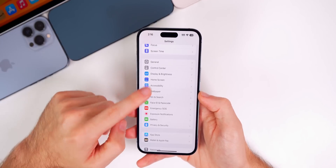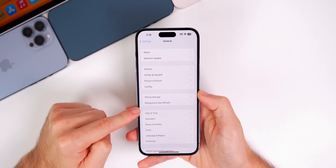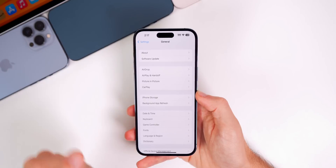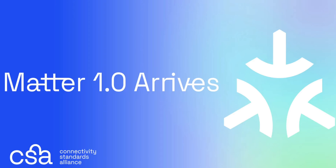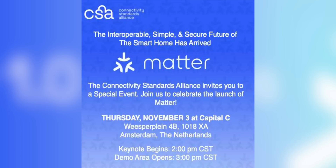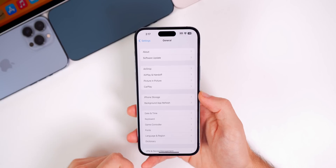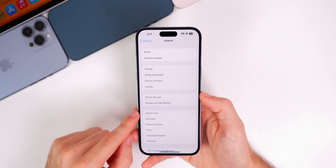Something else I was surprised to see — or rather not see — is that in Settings > General, the Matter section is still missing. It appeared in beta 2, was removed in beta 3, and it's still not here in beta 4. I'm surprised because Matter 1.0 officially launched today. Apple is planning to add support with iOS 16.1, and there's a Matter launch event scheduled for November 3rd. Google just released new smart home products that are compatible with Matter as well.